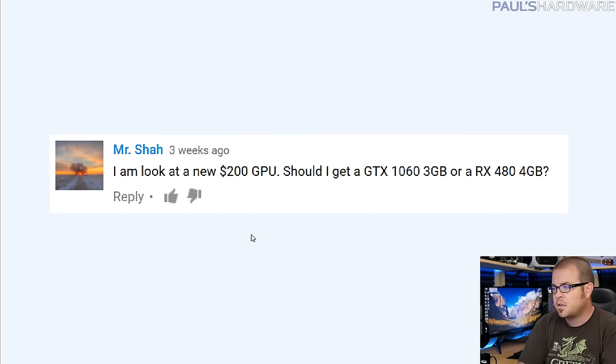First question from Mr. Shah: 'I'm looking at a new $200 GPU - should I get a GTX 1060 3GB or an RX 480 4GB?' That's a very good question and one that lots of people probably have, since $200 is a pretty popular price point for a GPU when you're looking at the more budget end of a rig.